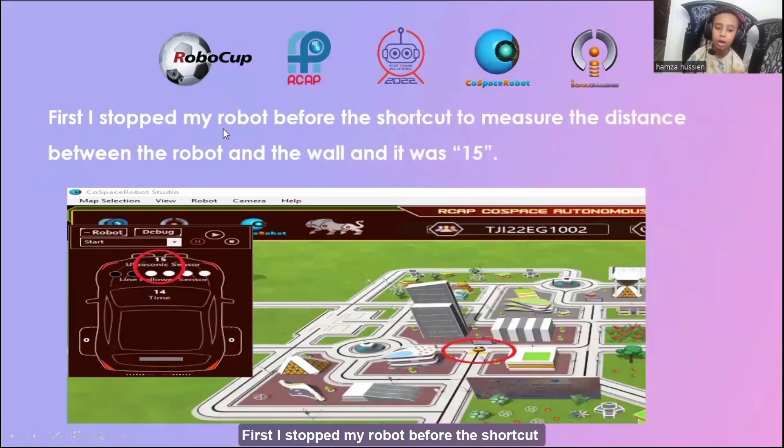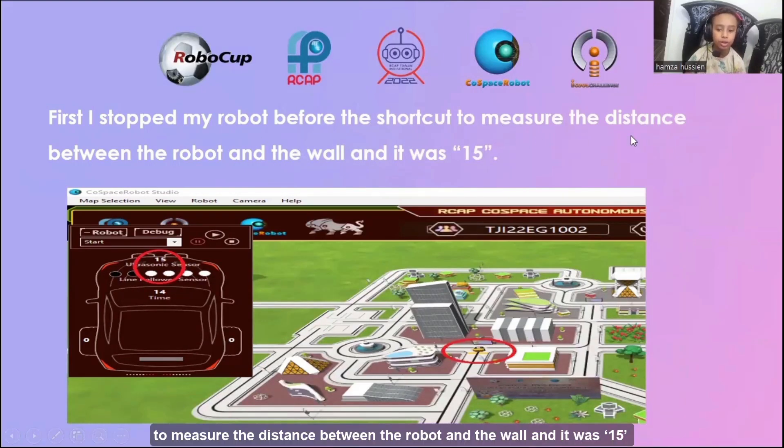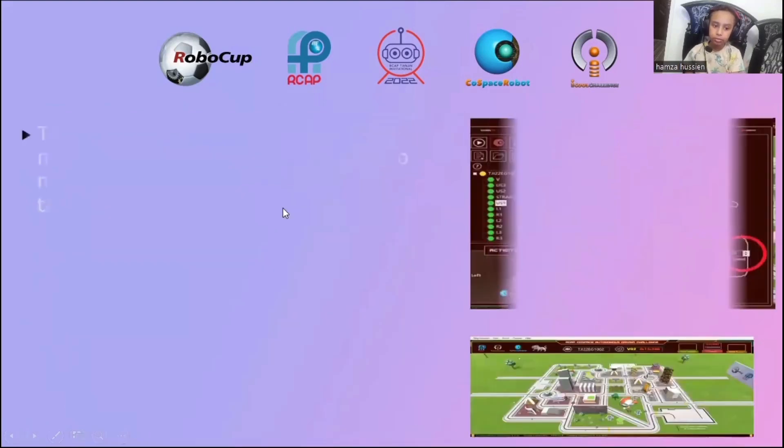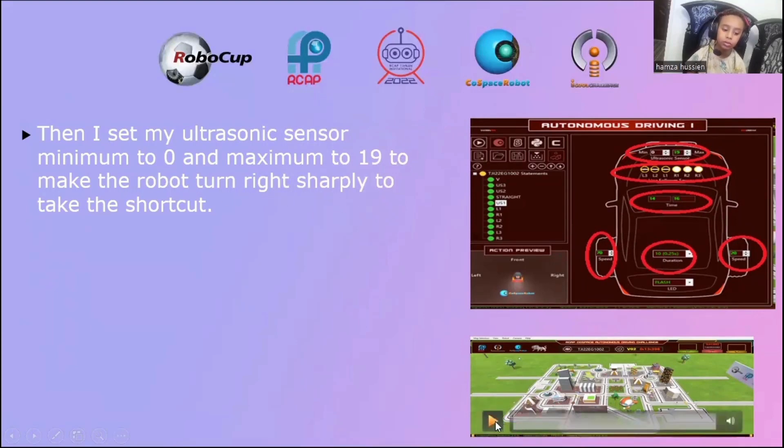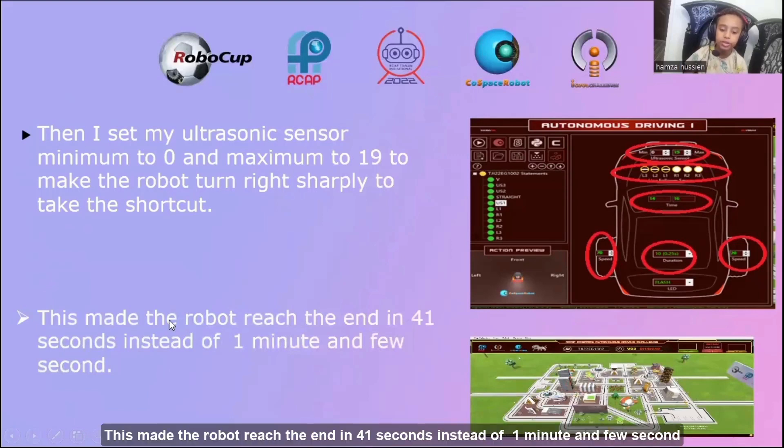First, I stopped my robot before the shortcut to measure the distance between the robot and the wall, and it was 15. Then I set my ultrasonic sensor minimum to zero and maximum to 19 to make the robot turn right sharply to take the shortcut. This made the robot reach the end in 41 seconds instead of one minute and a few seconds.